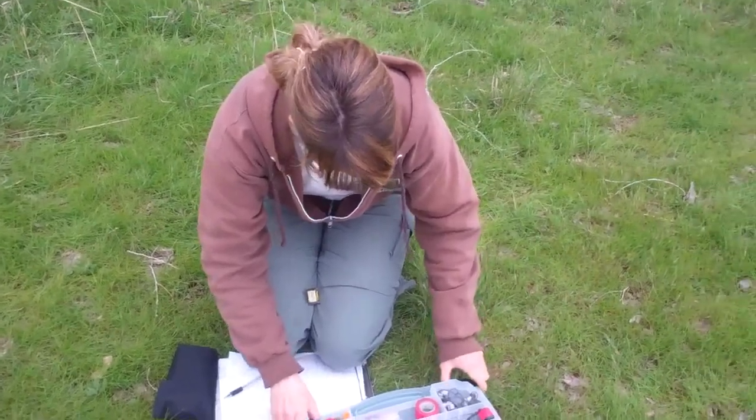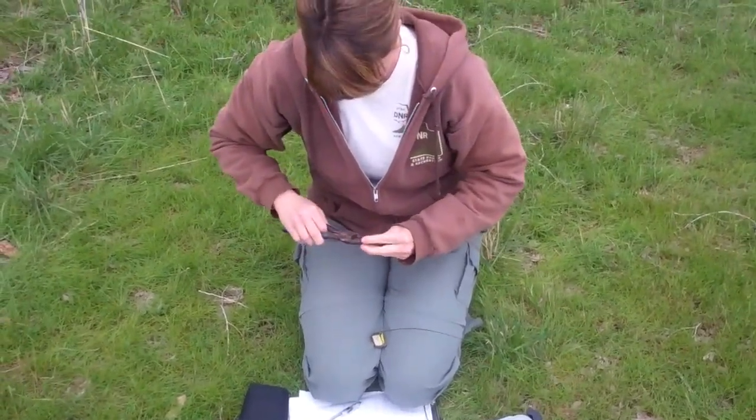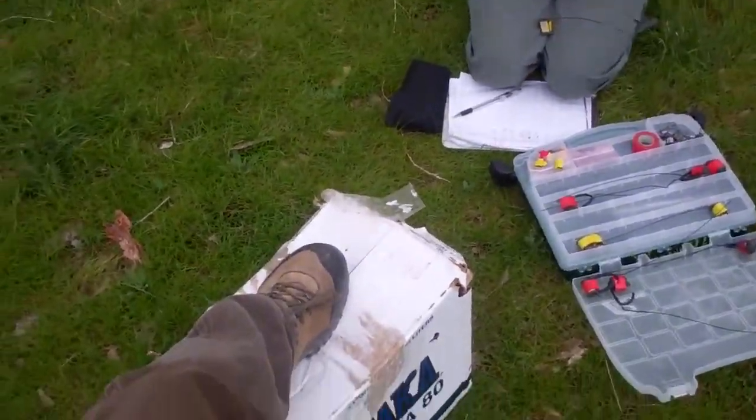Here's our biologist Joleen. She is prepping to radio-collar this sharp-tailed grouse. In a few moments we will pull the bird from its current containment and then we will go through the process.